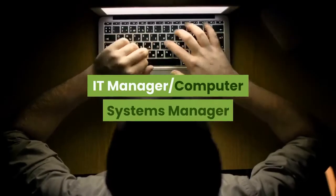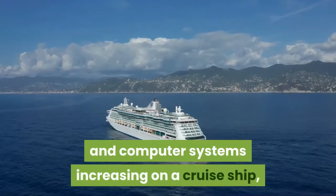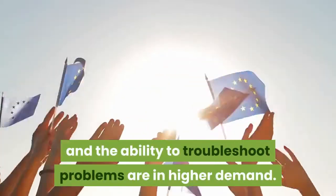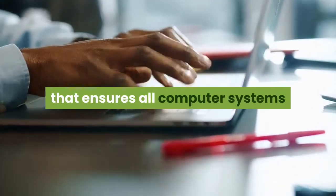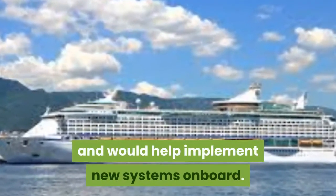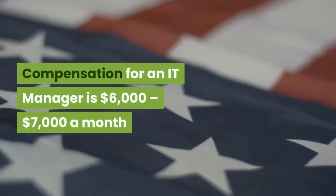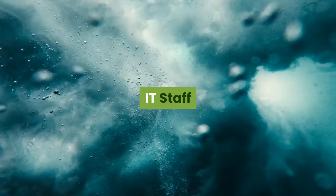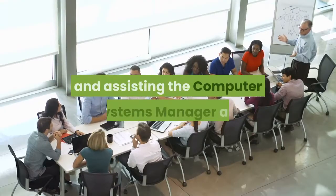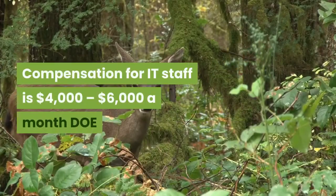IT Manager / Computer Systems Manager. A person in this role has different responsibilities each day. With the use of technology and computer systems increasing on a cruise ship, people with extensive knowledge of how they work and the ability to troubleshoot problems are in higher demand. The role of computer systems manager ensures all computer systems and hardware on board are functioning properly. They would be in charge of managing an IT staff and implementing new systems. Compensation for an IT manager is $6,000 to $7,000 a month. IT Staff members are required to have a large knowledge of computer systems and troubleshooting. Compensation for IT staff is $4,000 to $6,000 a month.